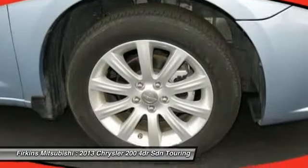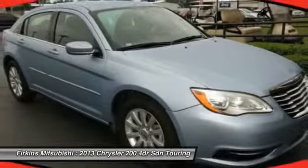This 200 model for Chrysler takes an aggressive step into a competitive market. Is love at first sight really possible? Let us know when you stop in.